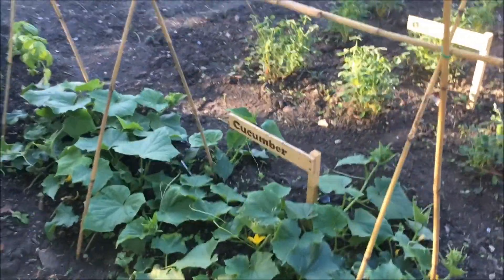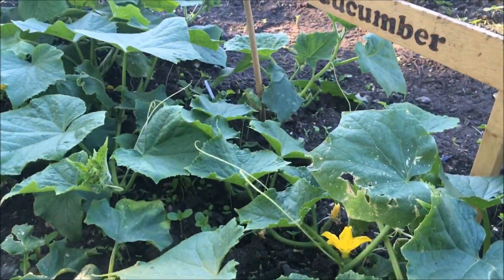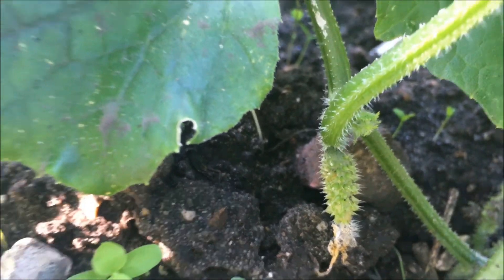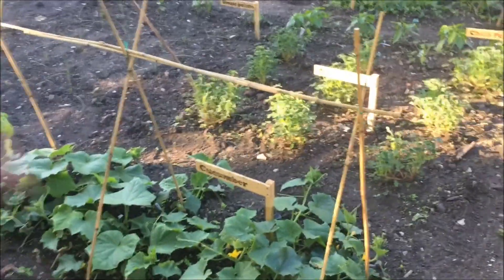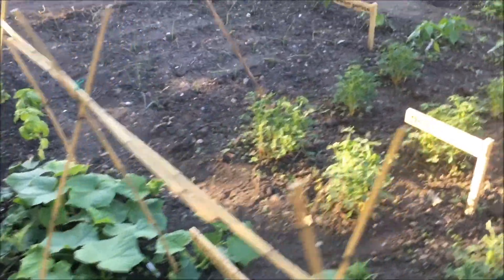These are ridge cucumbers — I'm just going to see if I can spot a cucumber at all. I think that's one down there looking a bit bumpy. Andrew started to make a framework for them to grow up so we'll tie them in to that structure and just raise them off the ground.